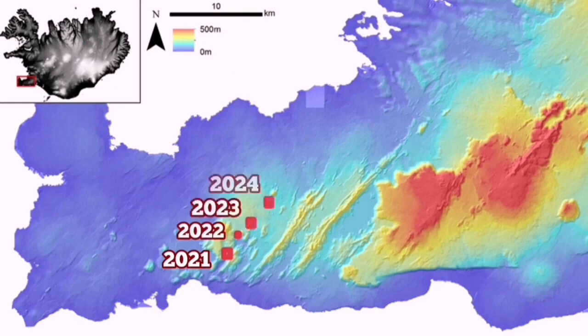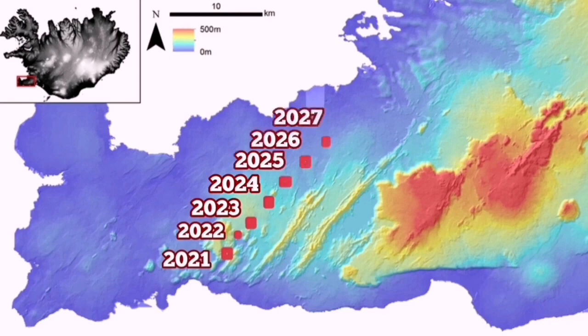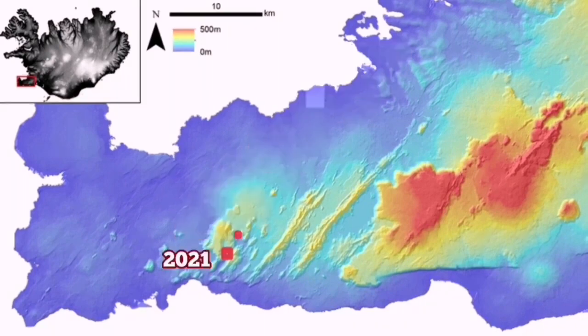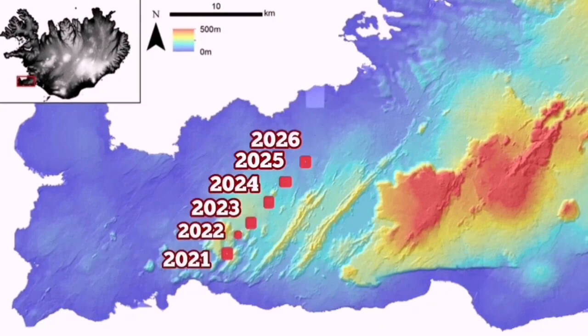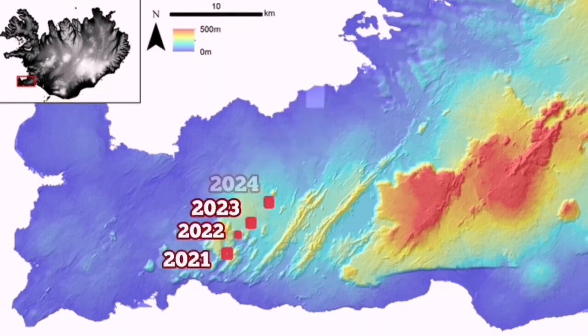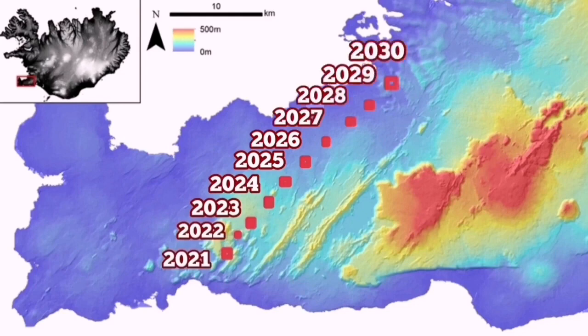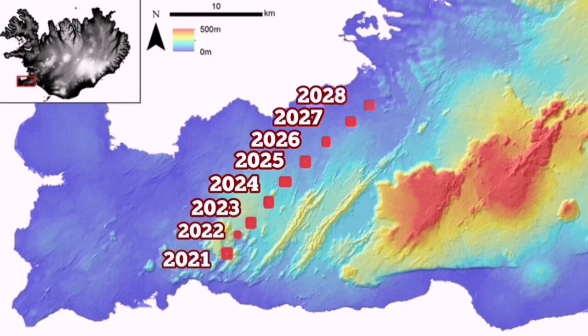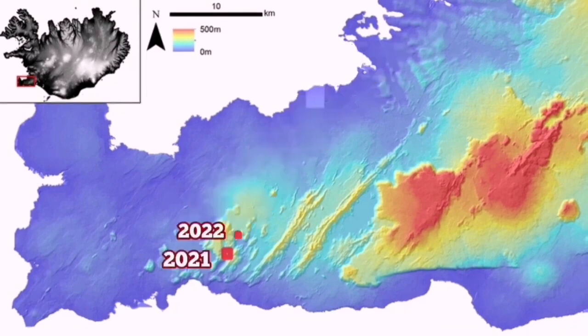From 2025, there will be a slight angle toward the east, as seen in the other systems parallel to it. By 2030, it is quite possible that this system may reach Reykjavík or the suburbs of it. This is the scenario where you would see the volcanoes actually erupting inside the town or near the outskirts.